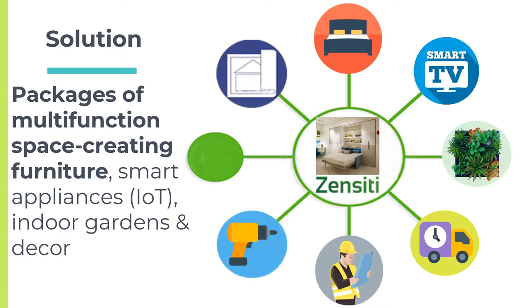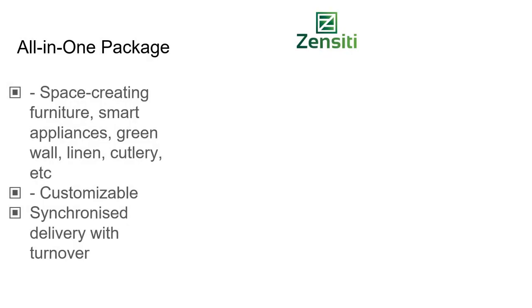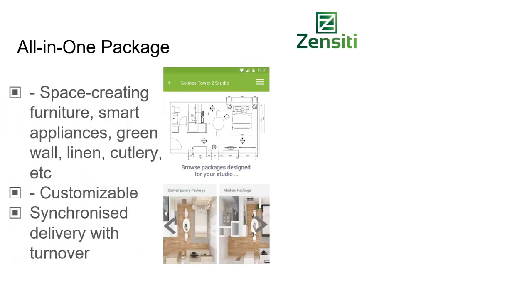Clients save time and money by adding a personalized interior design product to their home. Zensity provides off-the-plan studio buyers options to customize their package of space-creating furniture. The buyer may choose the colour and fabric of a customizable interior designer-created furniture set — for example, an all-in-one unit which includes a fold-out bed, shelves, and even a sofa, with their choice.